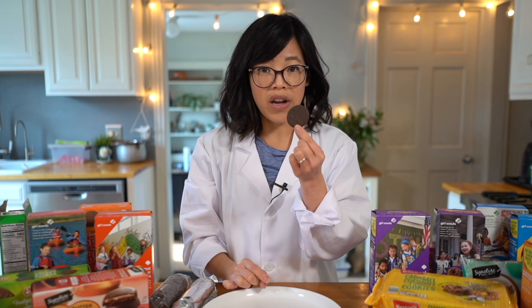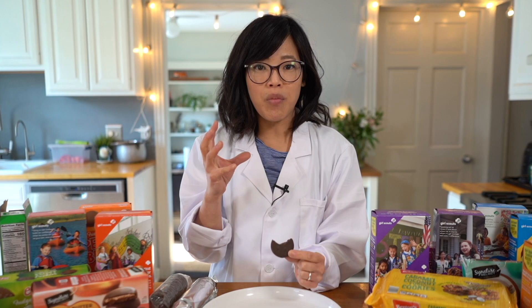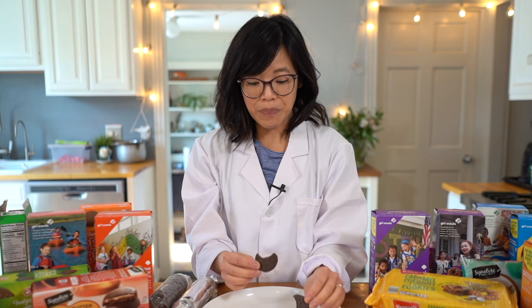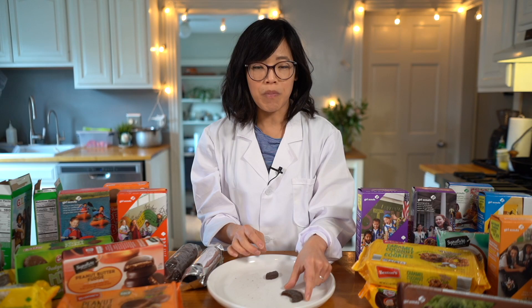Let's compare that with the Little Brownie Bakers. It's totally different. The thickness of the cookie is different — these cookies are thicker and have more of a crumbly crunch to them, while the ABC brands are thinner. The ABC cookies are much mintier. They have this great minty flavor, while the Little Brownie Bakers are not as minty. This one's easy for me — hands down, ABC bakers.